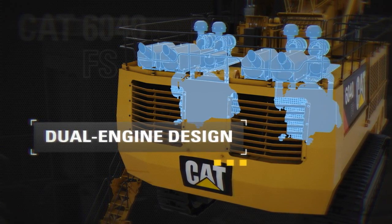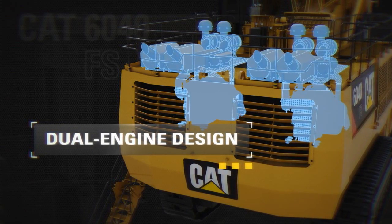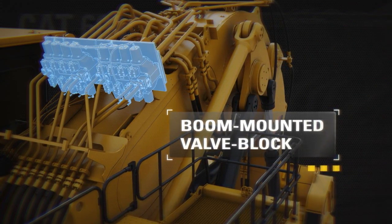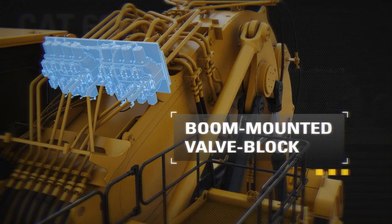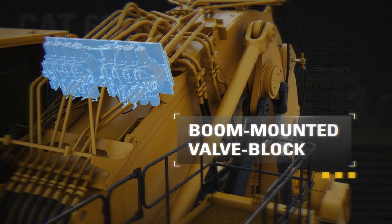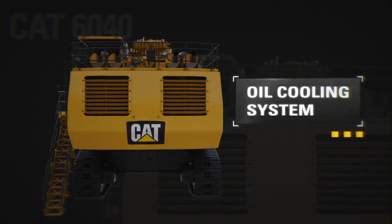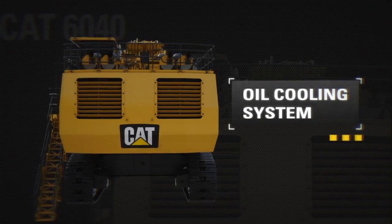Continued use of one engine allows for the relocation of the machine for safety reasons. Easier serviceability and better accessibility are afforded by a boom-mounted valve block. Faster cycle times are afforded by the use of float valves to lower the boom instead of engaging pumps, allowing faster movement of the boom while other operating functions occur simultaneously. An oil cooling system provides a more efficient means of cooling by utilizing dedicated pumps to provide cooling capacity as needed, whether engines are idling or under load.